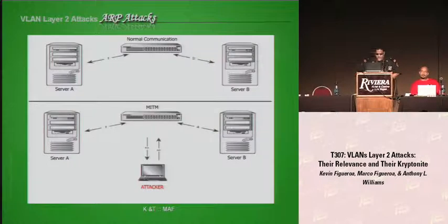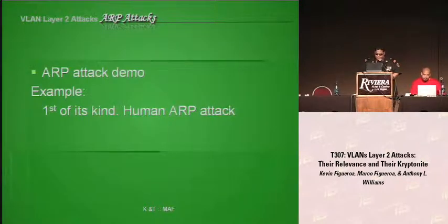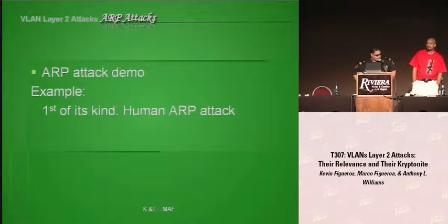You can easily perform this attack with Ettercap. The attacker will spoof Server B. When Server A sends traffic to the attacker, the attacker intercepts it and then redirects the traffic back to Server B. Now, the fun begins — ARP attack demo. Most people could show this easily with Ettercap, but since we're in Las Vegas, the show capital of the world, we're going to perform and simulate this attack live.